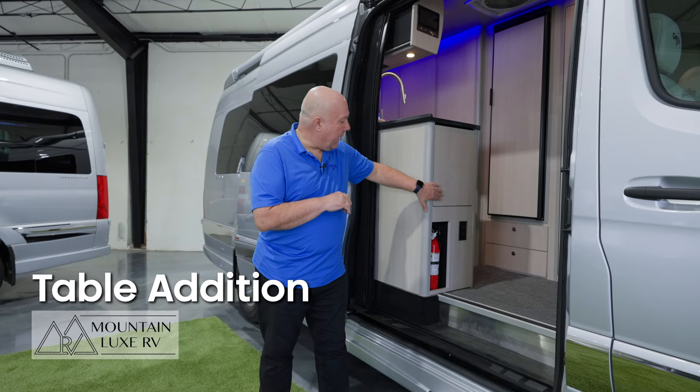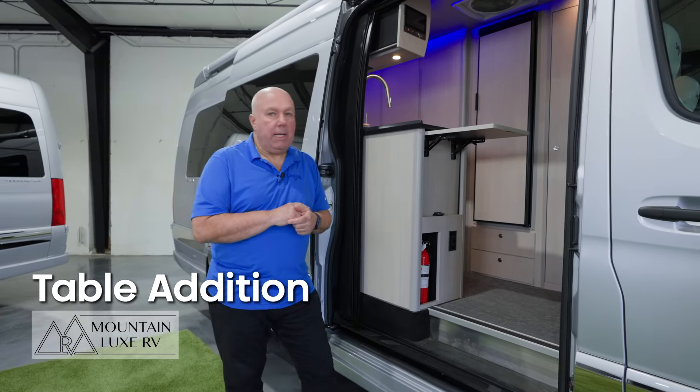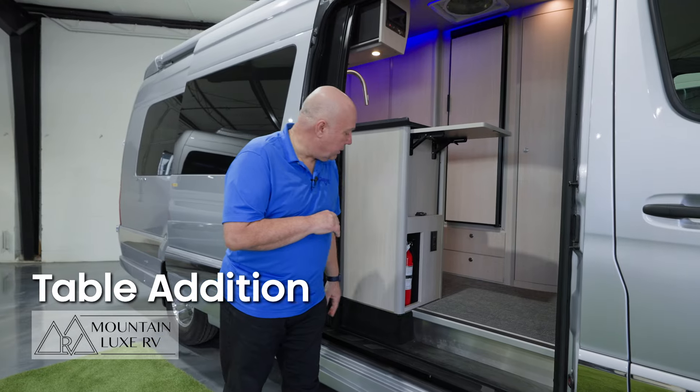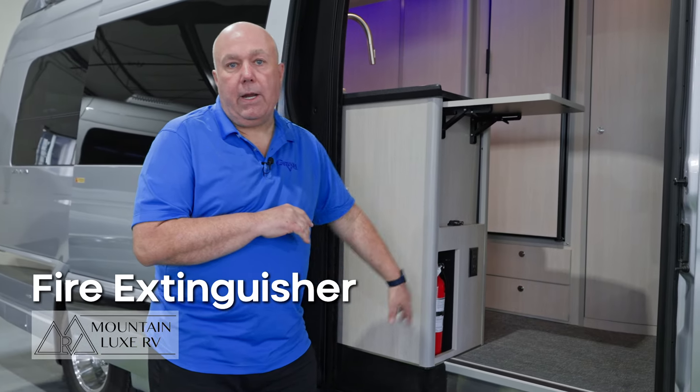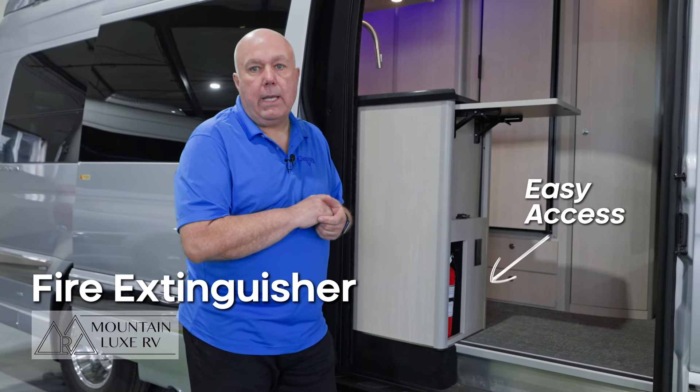A table was added as well, which adds extra space for food prep and additional items in the kitchen, along with a fire extinguisher that was put in a much better spot for easy access.